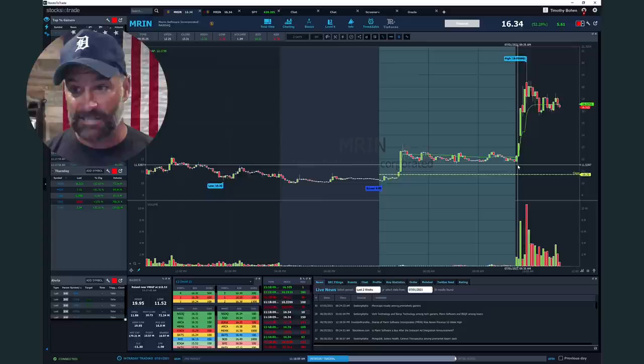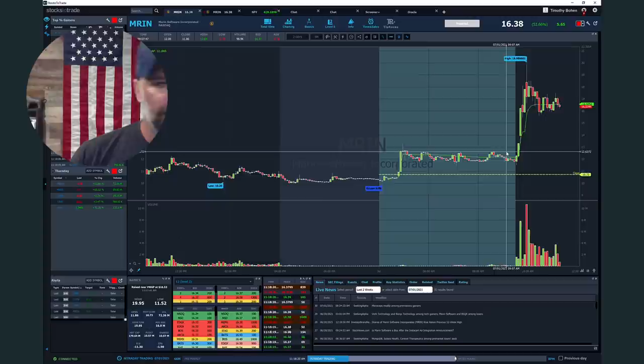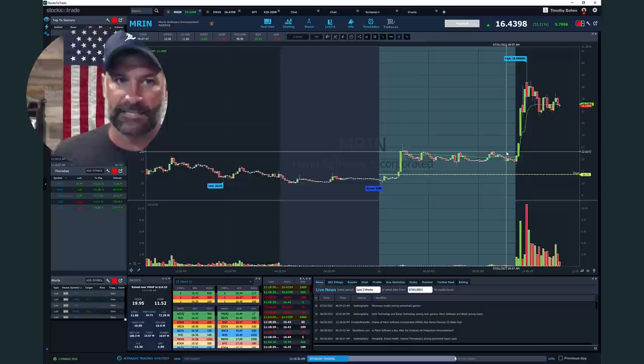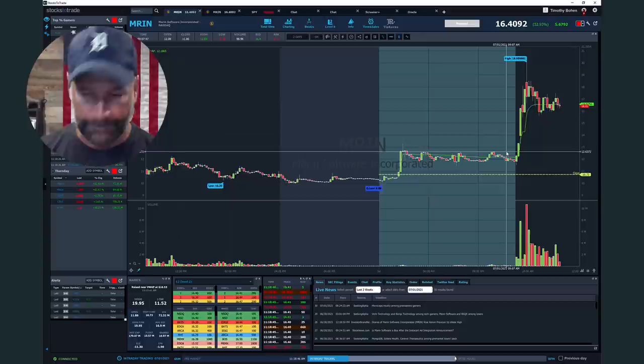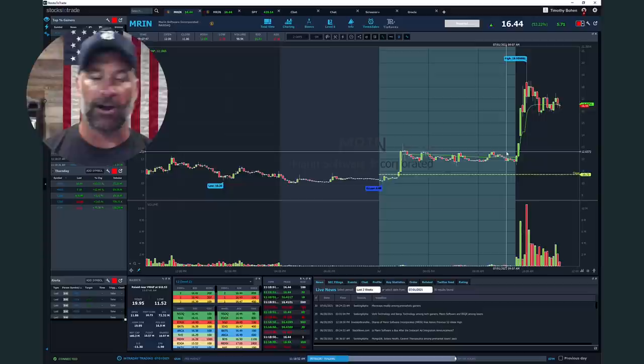Notice it dipped from opened at 12 and dipped as low as 11.50, and then reclaims that high of day — that 12.50, 12.60, even 13 level. And look at that move straight up to 20 bucks. This is what low float stocks that hang around for days, weeks can do. This never used to happen — this is a new trend post-2016 and doubly so post-2020. The world changed for low float stocks in 2016, and then it just went parabolic in 2020. That shows you the power — that's why we keep these on radar.